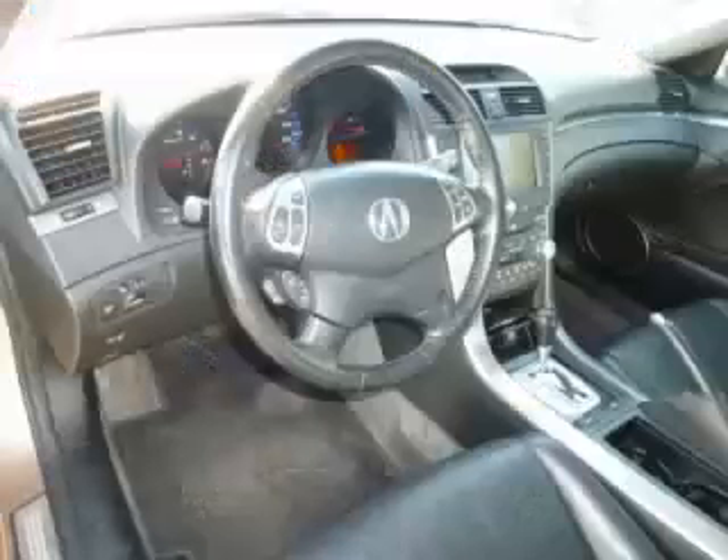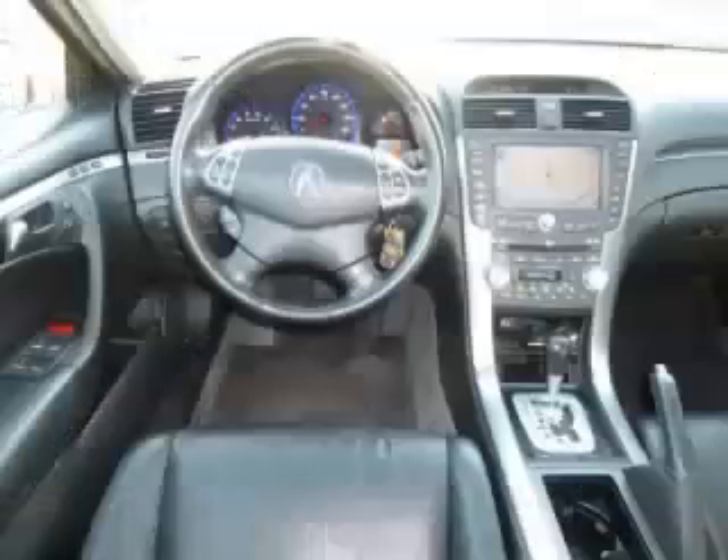Top features include navigation system, AM FM CD cassette, dual climate control, heated seats, and rear defroster. Are you ready to experience this vehicle for yourself?